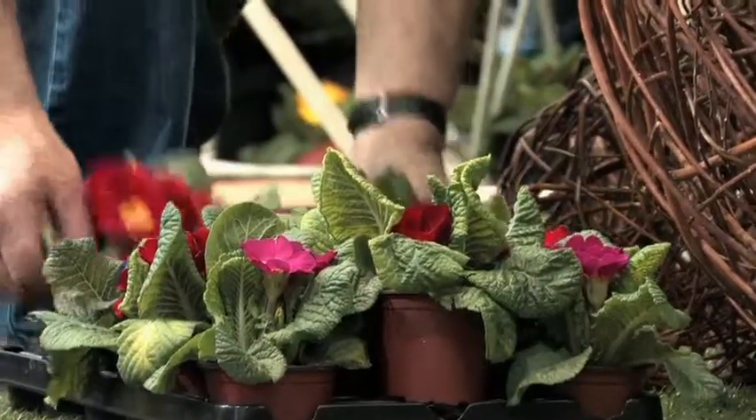I think the key thing is the word 'home' rather than 'garden', because gardens should be an extension of your private life. They're not there to show off to other people or to win prizes. They're there to be beautiful, to be useful, and to enrich your life.